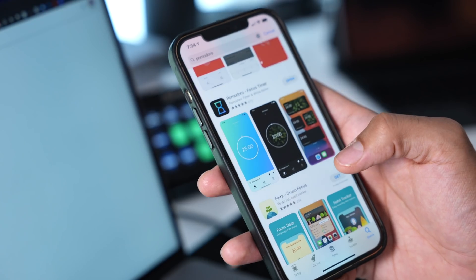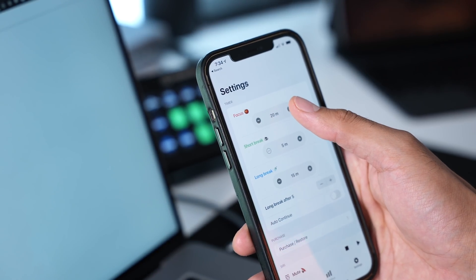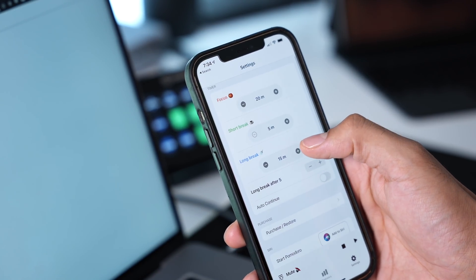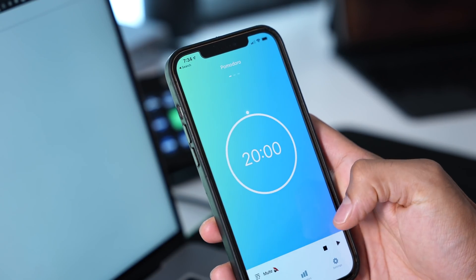You can grab any Pomodoro timer off the internet — there are loads of apps. I actually used an app for this. You just hit the number of sessions you want and the timer will continuously run: 20 minutes, then five minutes. Some people do 25 minutes with a 10-minute break and try to hit eight Pomodoros a day. Track that number, measure it, and watch how productive you start to become.